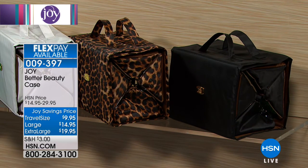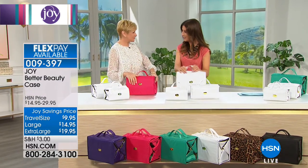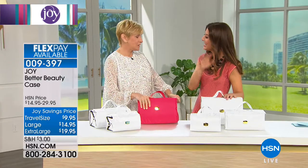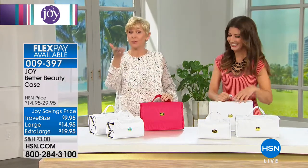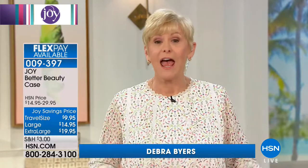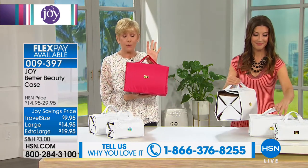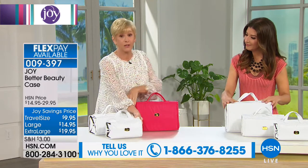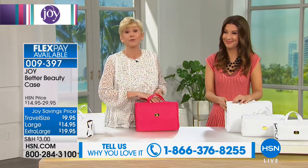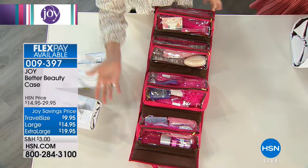I'm not the expert on Joy Mangano, so Deborah Byers is joining us — a dear friend of Joy's and part of the company for 16 years. This is the Better Beauty Case à la carte, so you can pick your favorite size. You've already benefited from having a place to put your stuff. Now you can grab that one particular size you need for traveling, for home, or to take your goodies wherever you go. The extra large features four beautiful see-through compartments, all with self-repairing zippers, held together with hook-and-loop closure.